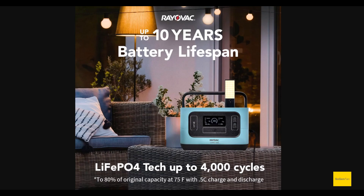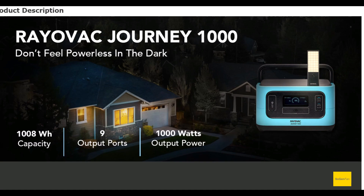The first thing to talk about is the lifespan — up to 10 years. This is what everybody's claiming nowadays, and they can make this claim because they are using LFP batteries. It looks like good, high-quality cells too, because they're claiming 4,000 cycles to 80 percent.